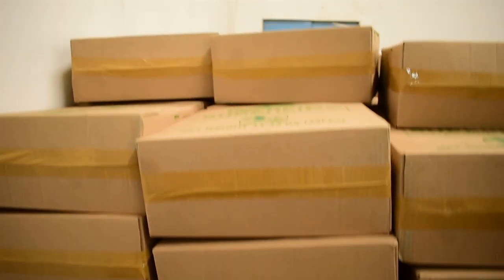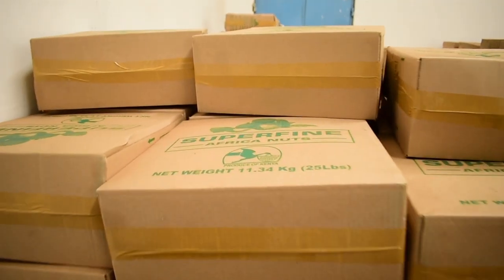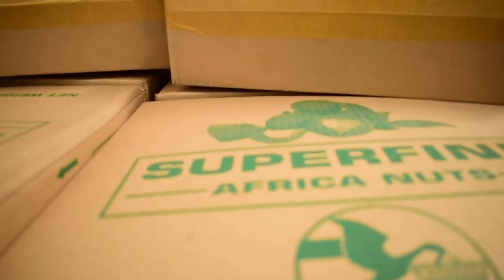Through this process, Superfine Africa Nuts Limited ensures the delivery of quality beyond expectation.